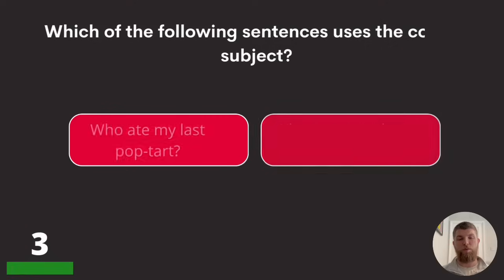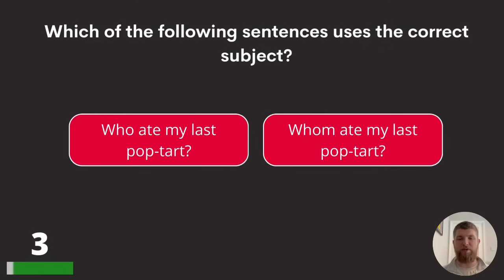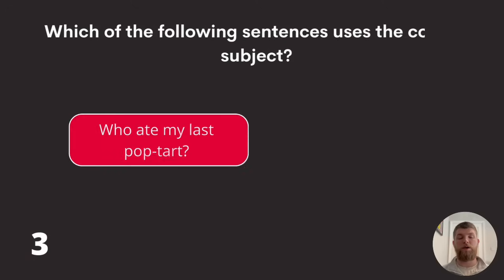Question three: which of the following sentences uses the correct subject? 'Who ate my last pop tart?' or 'Whom ate my last pop tart?' The answer is: who ate my last pop tart?